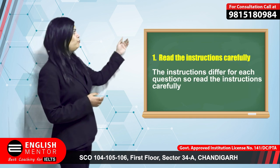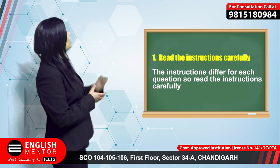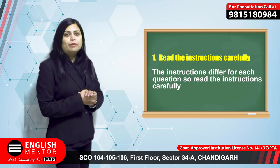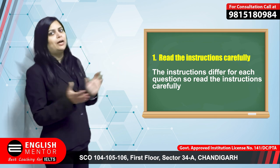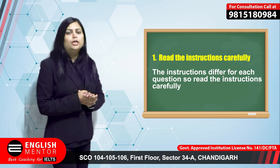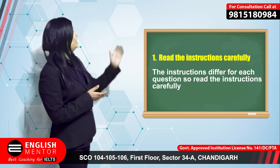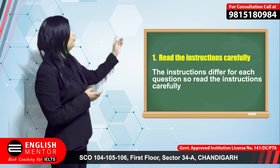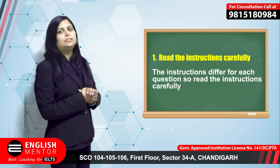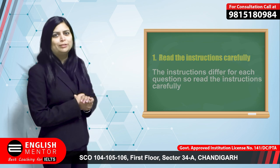The first tip is to follow the instructions. You must follow the instructions because for every question the instructions are different. There are different types of questions in IELTS reading, so you should notice what they are asking you. For example, if the instructions say you have to write yes or no for the answer, but you have written true or false, you will not score any mark for that.